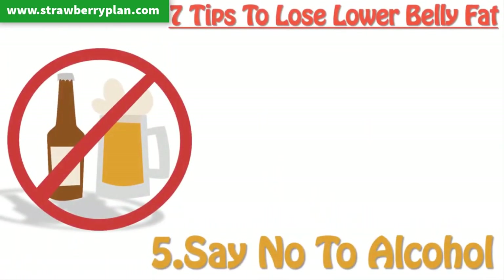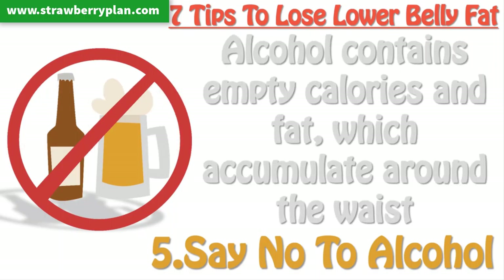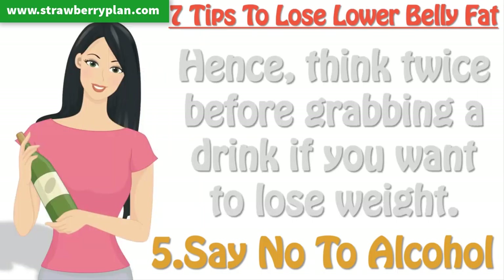Tip 5: Say no to alcohol. Limit your alcohol consumption. Alcohol contains empty calories and fat, which accumulate around the waist, giving you a bulging tummy. Hence, think twice before grabbing a drink if you want to lose weight.